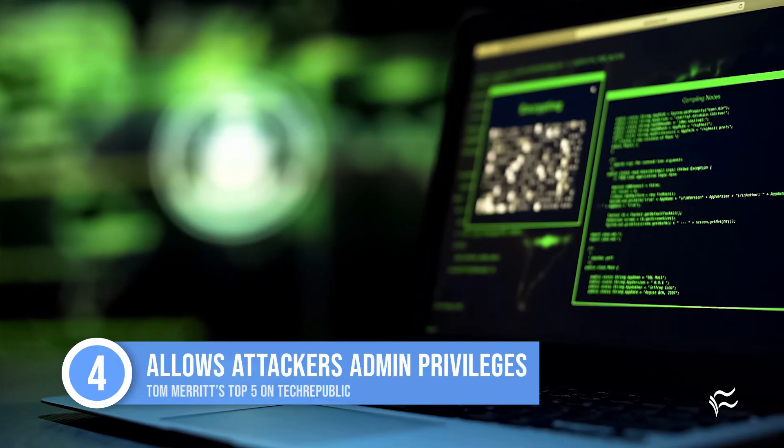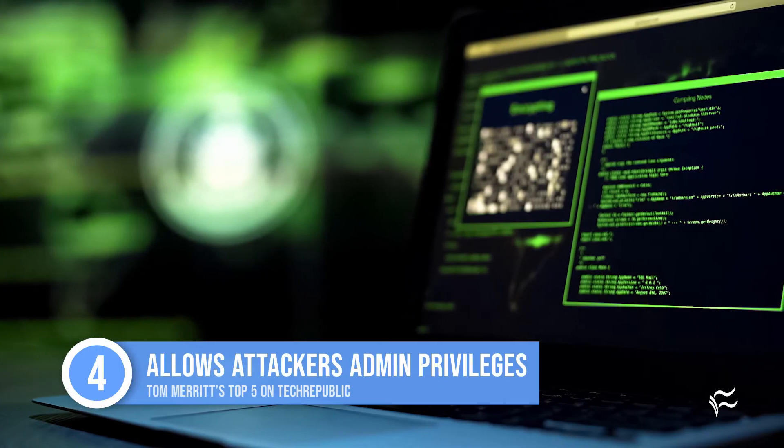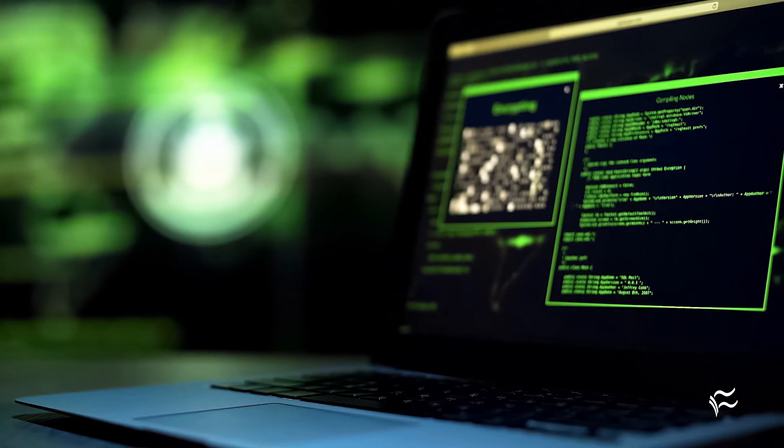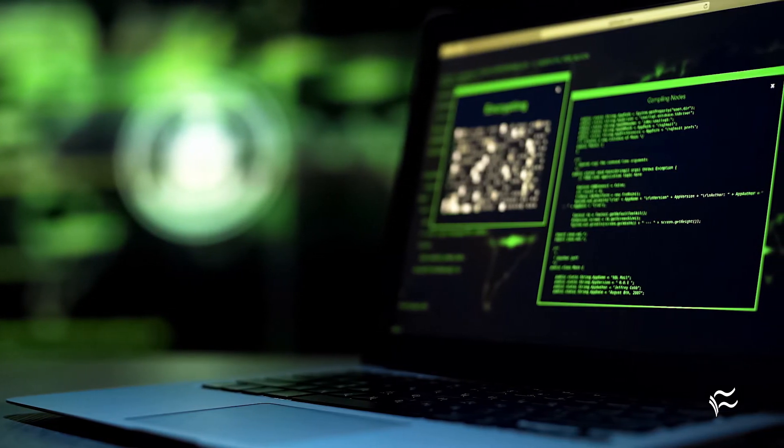Sliding in at number four: they let an attacker do anything a legitimate administrator can do. You can use a web shell to run commands, execute code — anything from crypto mining to malware — and collect system information that can enable lateral movement within the network.